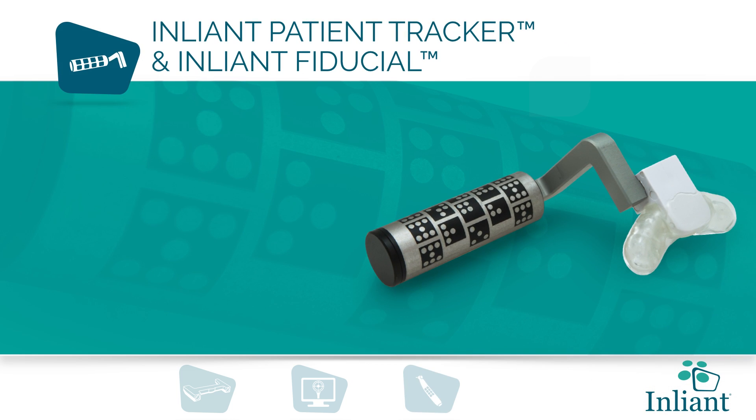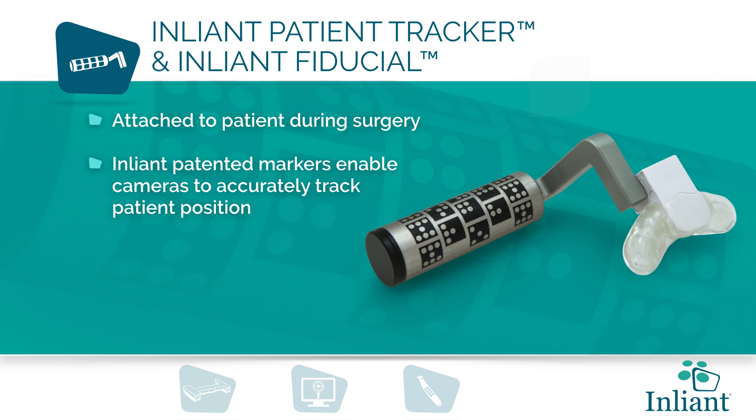The EnLiant patient tracker and EnLiant fiducial are attached to the patient during the surgery. The patented markers enable the cameras to accurately track patient position for calibration-free operation.